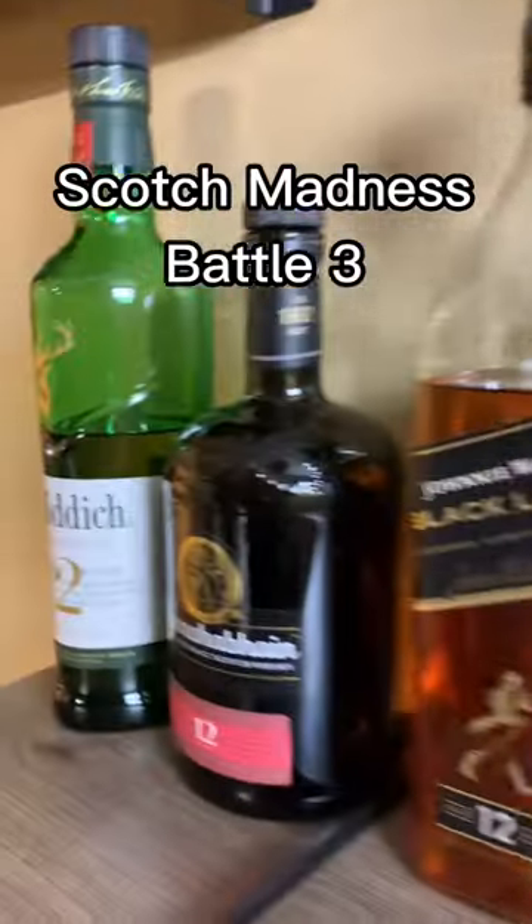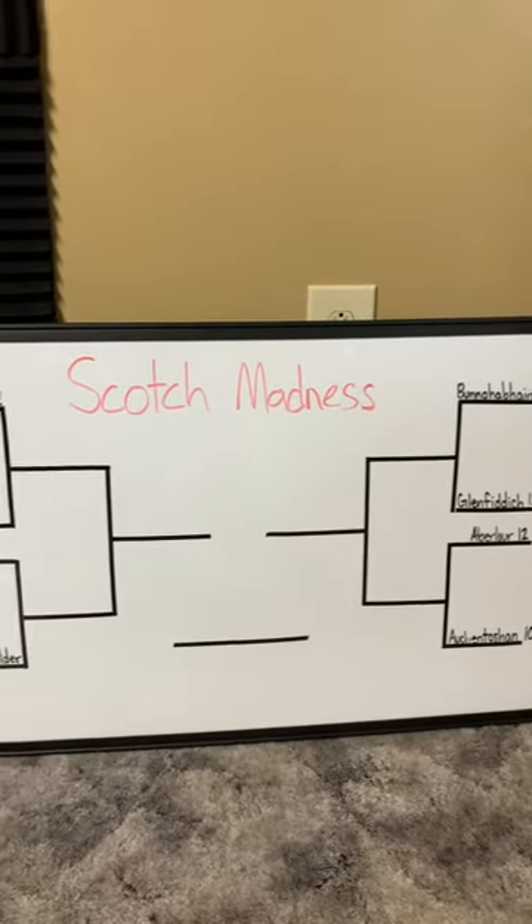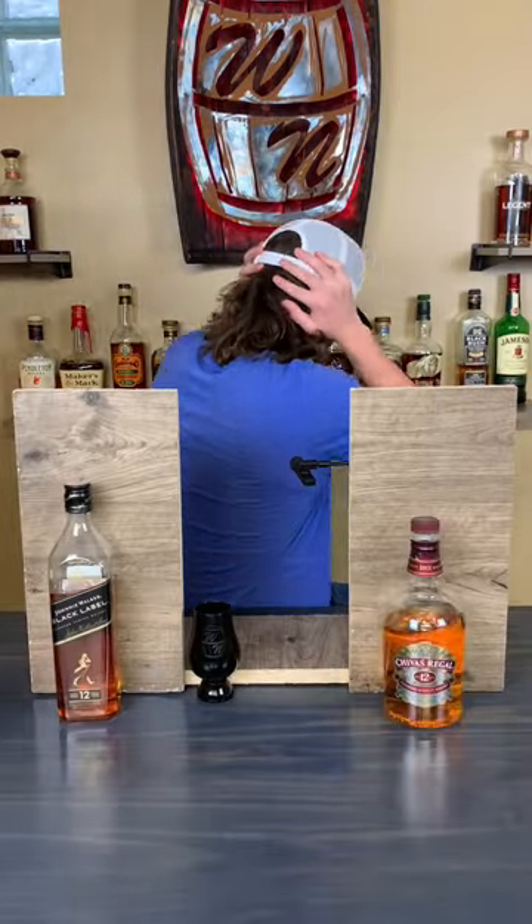I took eight bottles of scotch from my shelf and assembled them into a blind tasting bracket in order to learn a thing or two about the different kinds of scotch. I'm Chris from the Whiskey Noobs podcast and this is Scotch Madness.